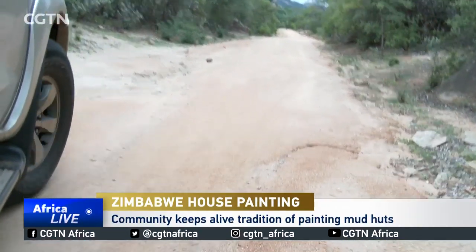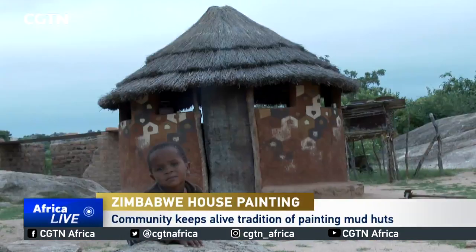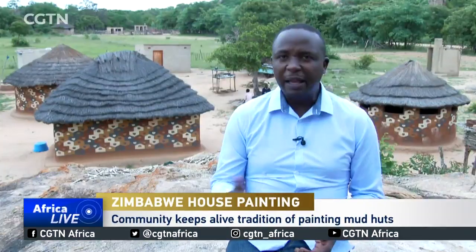But this rugged terrain has delayed the delivery of telecommunications and electricity here. It may be cut off from all those modern conveniences, but this area remains deeply rooted and connected to its history, culture and heritage.